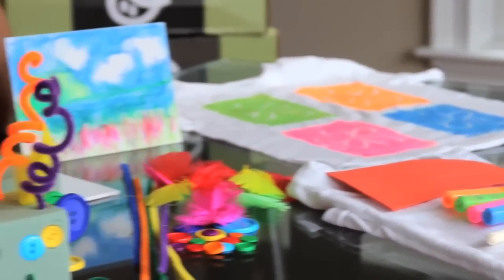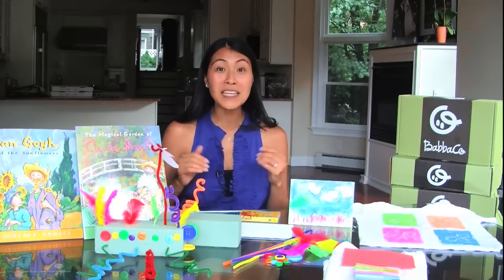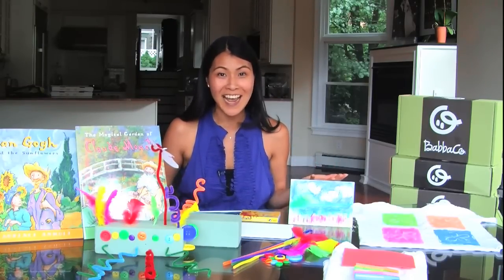Hey everybody, it's Jessica Kim from BabaCo. So before you get your next box, I want to give you a little sneak peek as to what to expect. The next BabaBox theme is awesome artists and it is truly an awesome box. We're gonna explore some key art movements that really inspire all the art that we create today.